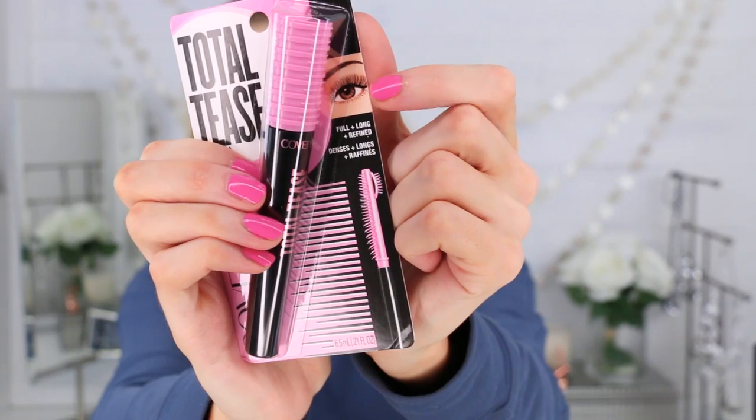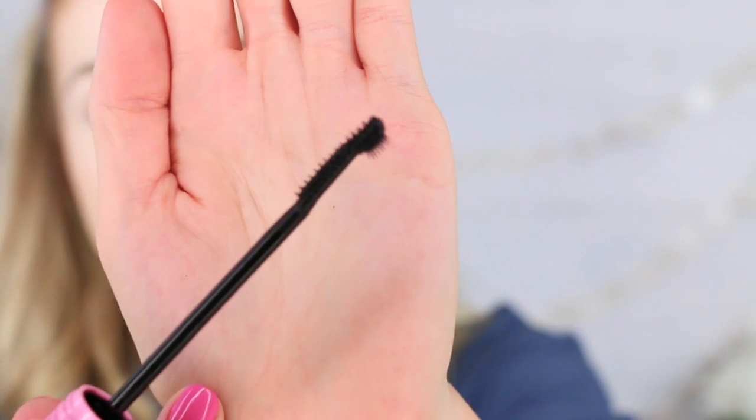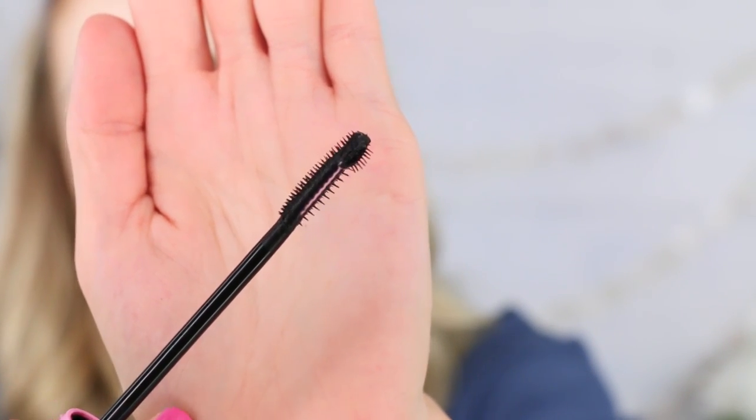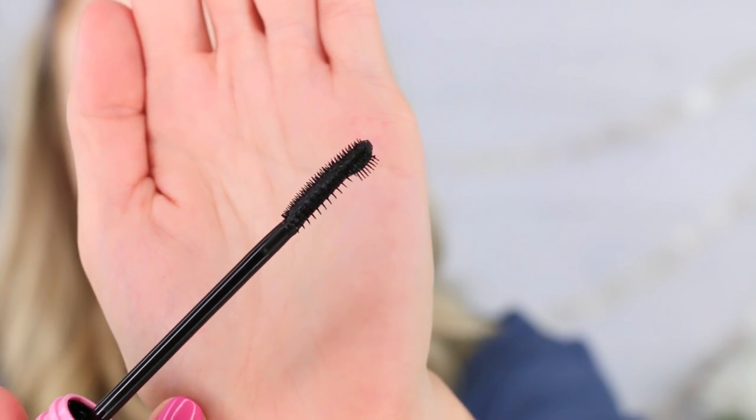They sent little cue cards, which is fun. It's designed with a dual-sided unique wand to leave your lashes full and refined but never messy. One edge is designed to build volume while the other is built to easily catch, comb, and tease away any clumps — kind of like this chick right here with the big fanned-out lashes. That doesn't even look like a real eye. Let's zoom in and see what this looks like.